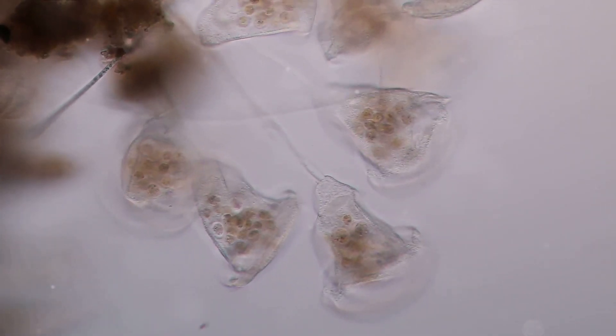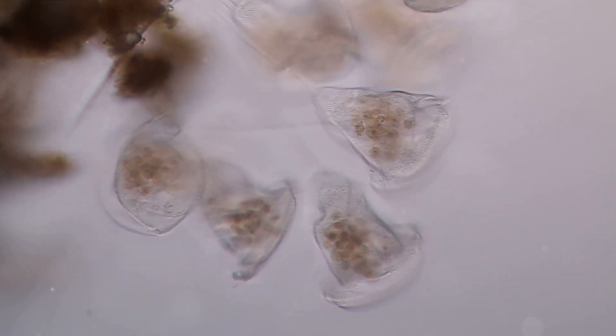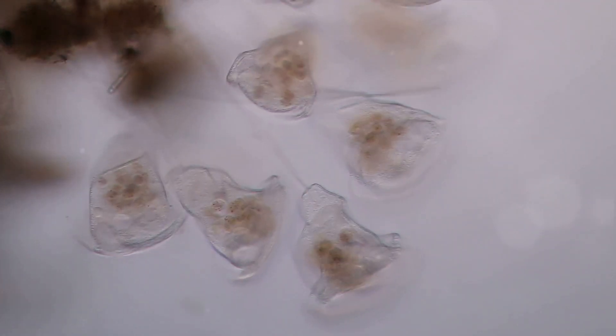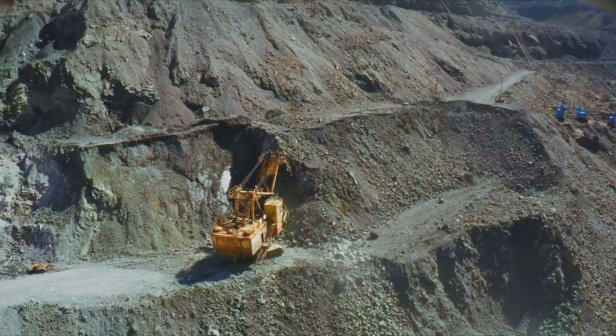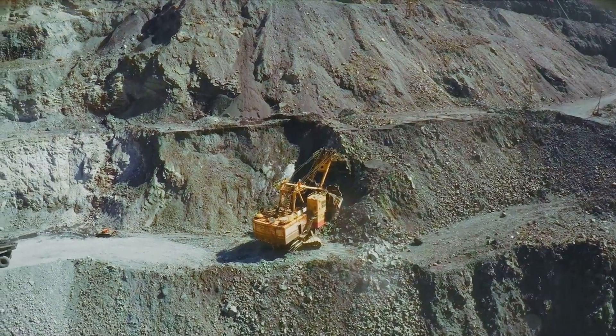Imagine the journey of this miraculous powder from the ocean bed to your home. It all starts in the depths of the ocean, where millions of diatoms — tiny aquatic organisms — live, die, and accumulate over the centuries. These diatom deposits are then mined and ground into a fine chalk-like powder known as diatomaceous earth. However, the journey doesn't end there.